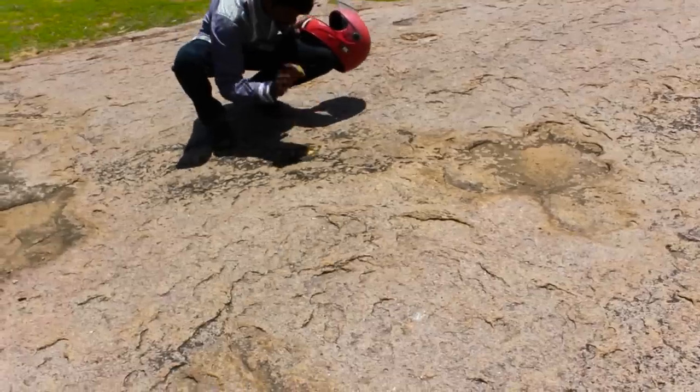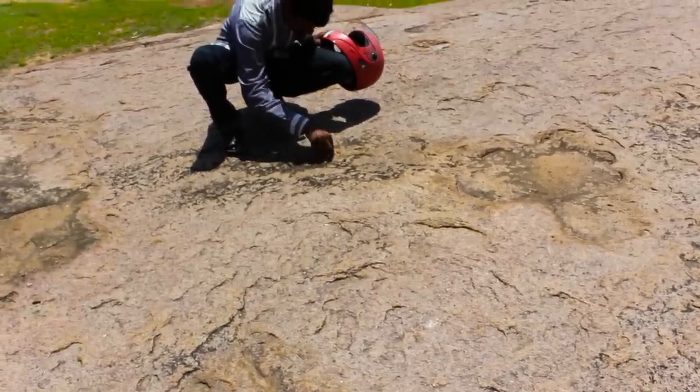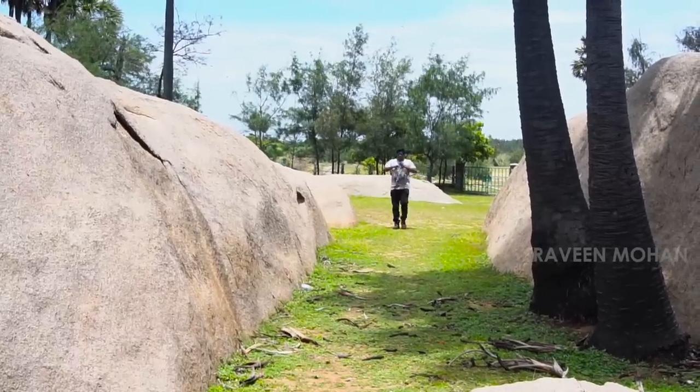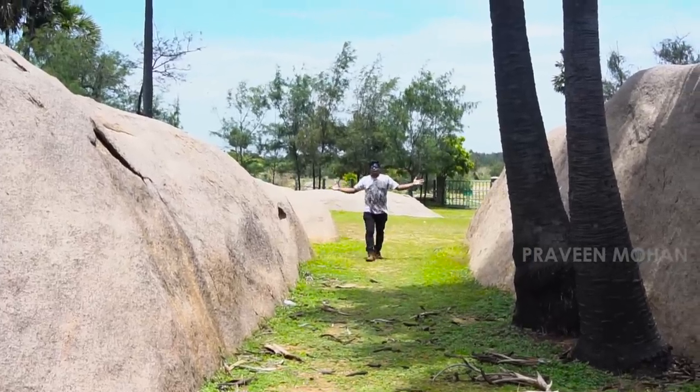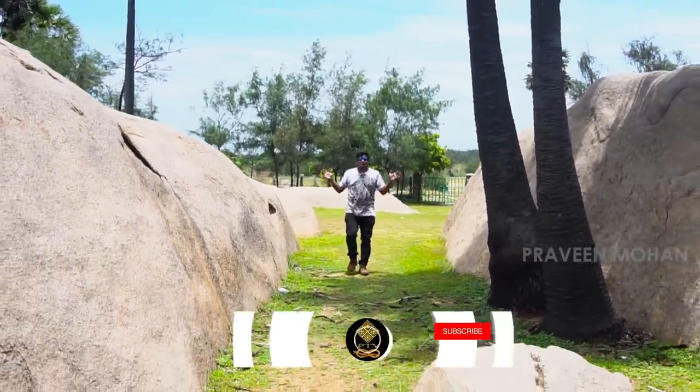Granite is one of the hardest rocks in the world and we use diamond-tip tools to cut it. All the rocks in Tiger Caves are made of granite. So how did ancient builders generally cut rocks?